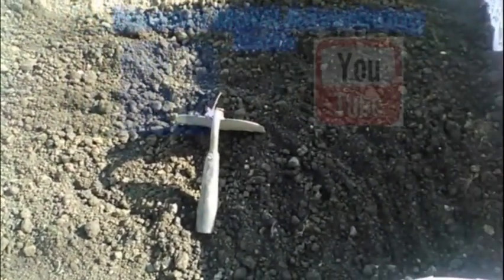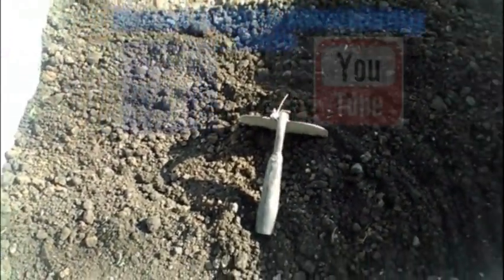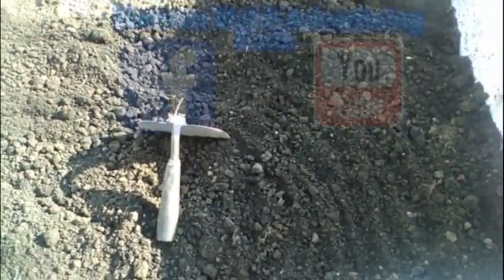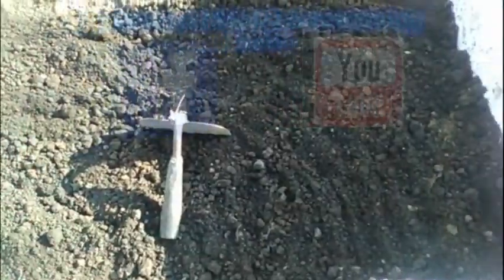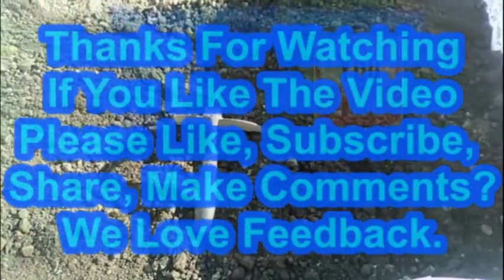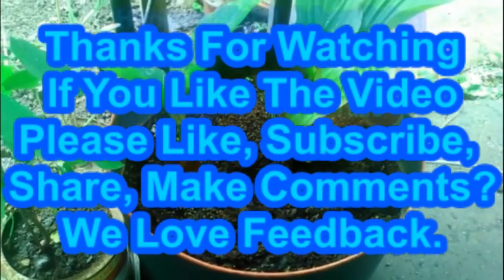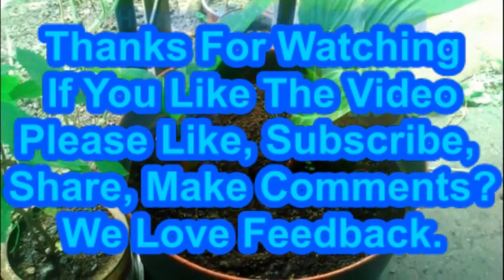This is brought to you by Hanson Holt Advertising on Facebook and Earth on YouTube. Thanks for watching. If you like the video, please like, subscribe, share, make comments. We love feedback. I'd like to apologize because I've been messing up on these dates or something.